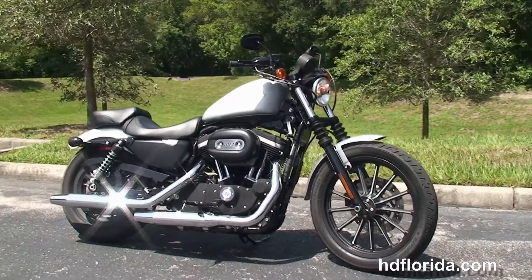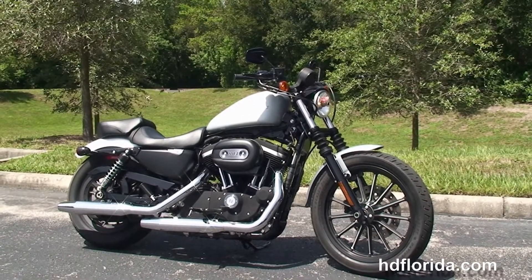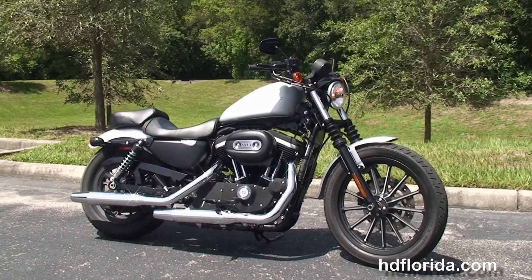We take anything on trade — import motorcycles, cars, campers, trailers, boats, RVs, ATVs — you name it, we take it as long as we don't have to feed it. We are rated number one in customer service, have over 1,200 new and previously enjoyed motorcycles for you to choose from, and we ship used bikes anywhere in the world.